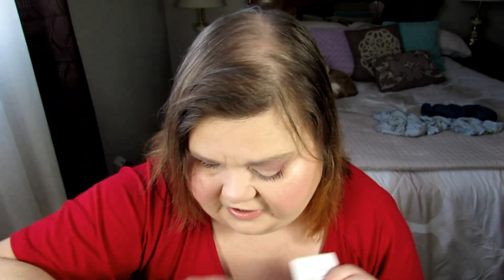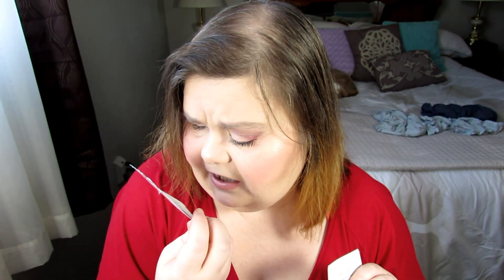This is the Drunk Elephant Beste No. 9 Jelly Cleanser — I liked that one. And this other sachet is the Laneige Water Sleeping Mask. This was really nice as well. So those are my empty products.